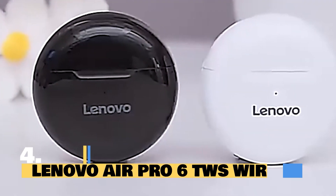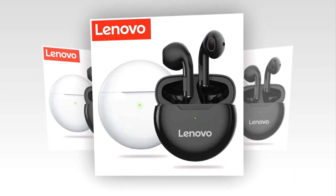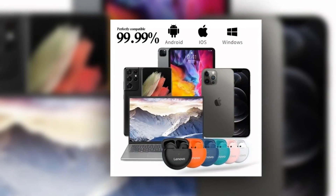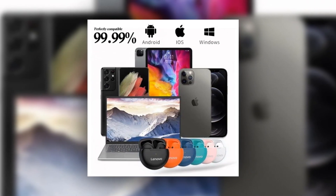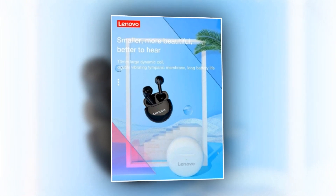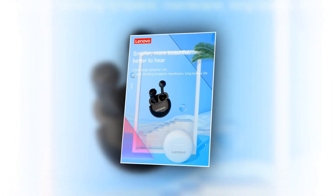Introducing the Lenovo Air Pro 6 TWS wireless headphones. Get ready to elevate your audio experience like never before with these cutting-edge earbuds. Enjoy seamless integration with your iOS device with the pop-up window feature — easily rename your headphones and locate them using GPS for added convenience. Experience true wireless freedom with binaural call support, allowing you to use each earbud independently. Say goodbye to complicated pairing processes with the auto pair and automatic connection feature.